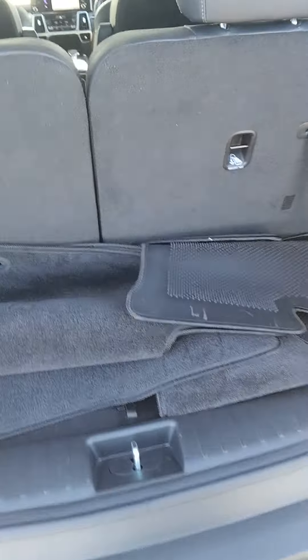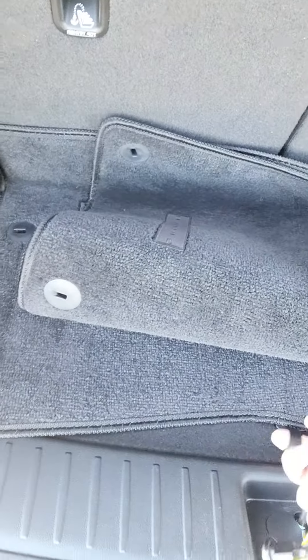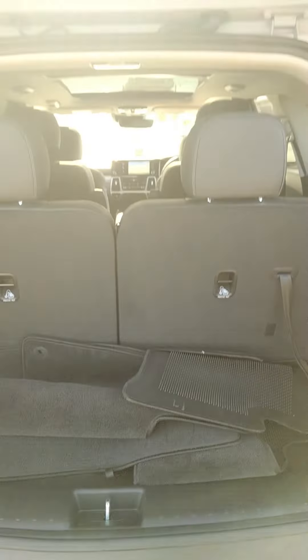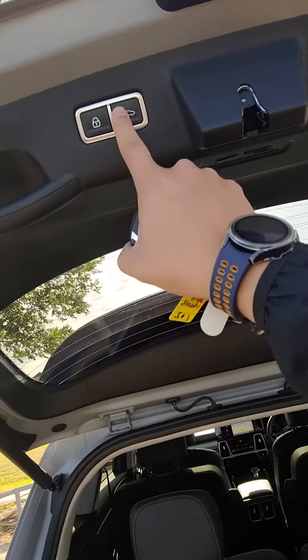Here's the back seats. Here's your floor mats. Got some storage there as well. They do fold down — press this and it'll lower.